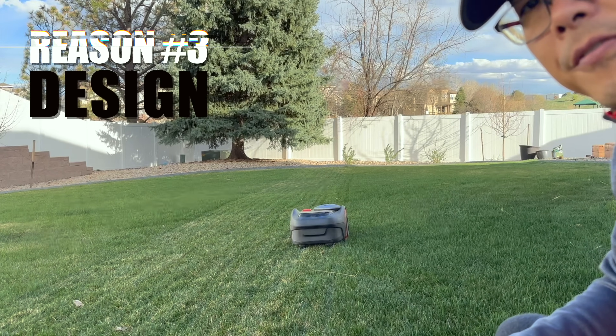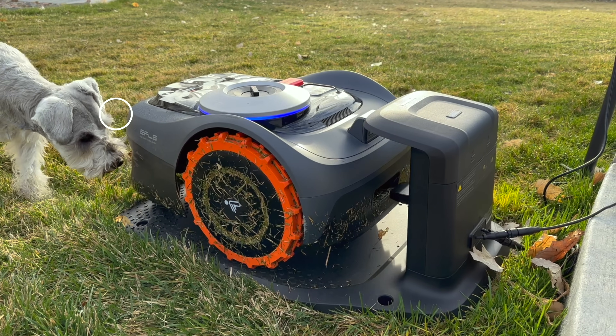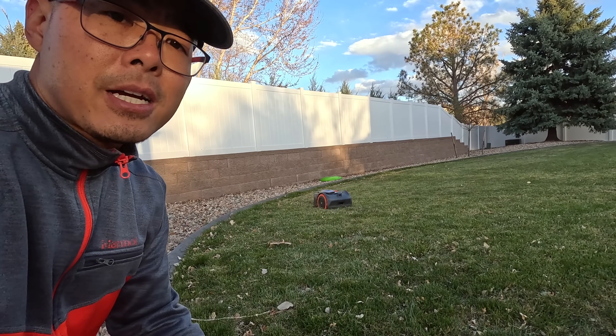The unboxing and setup was a breeze. Setting up the base was easy, and then programming and mapping out my yard using the app was very, very simple. The whole experience was actually very pleasant.